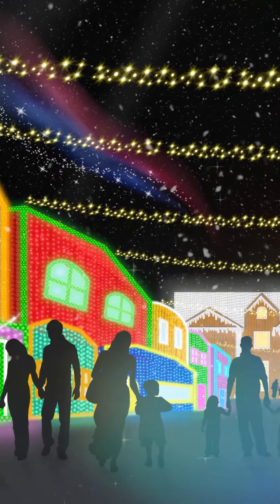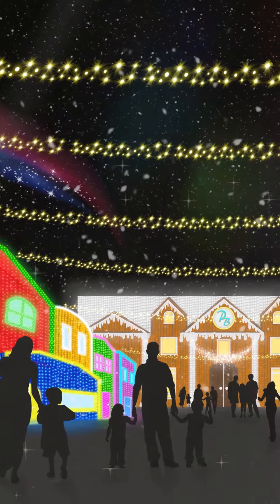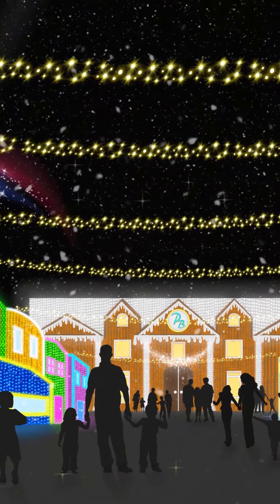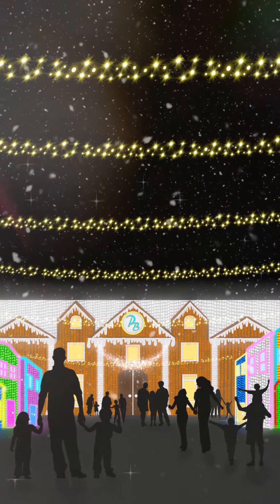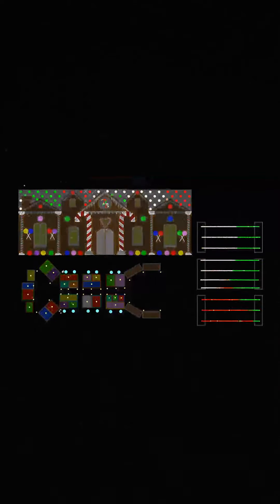Working with over six million Christmas lights is no easy task. Instead of having our guests watch our light show from a distance, we are putting them in the middle of the magic. Literally, guests will find themselves in the middle of a Christmas town that will come to life throughout the night. Here's a preview of our software that gives us a visual of what the lights will be doing in our town.